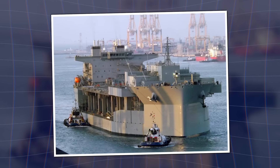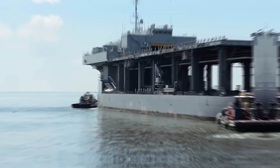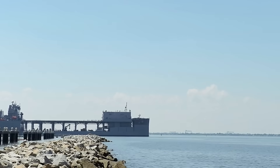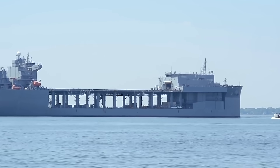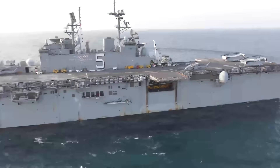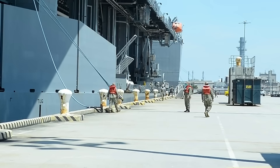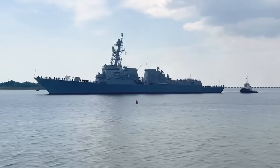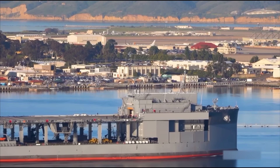These ships represent asymmetric innovation — taking commercial designs and militarizing them just enough, getting 70 to 80% capability for a fraction of the cost, building depth in the fleet without breaking the shipbuilding budget. That's a formula others might copy. The Navy currently has six ESBs, but some analysts argue they need 30 — not to replace amphibious ships entirely, but to complement them and provide the intermediate lift capability for distributed maritime operations in the Pacific. Because great power competition with China requires persistent presence across an enormous operational area, and traditional capital ships alone can't provide that presence economically.